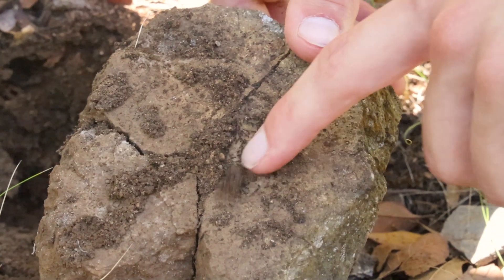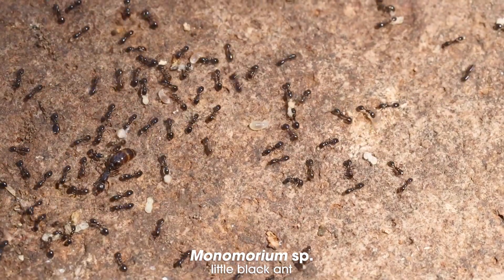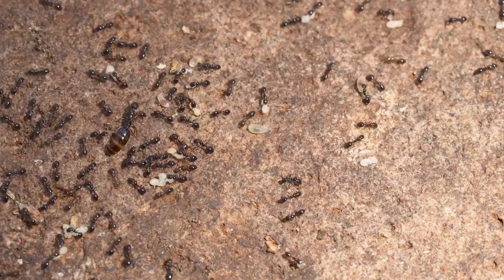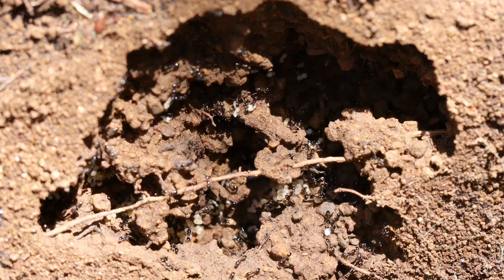What we found instead is a colony of Monomorium. Now these are some of the smallest ants here in this forest and really in the whole state of Arizona. It looks to me as though maybe they are inhabiting an old Trachemyrmex nest, because there's still a similar tunnel structure to an active one.